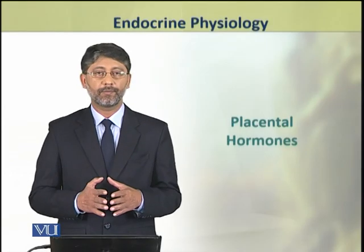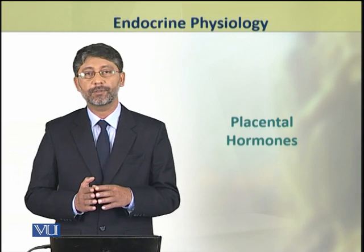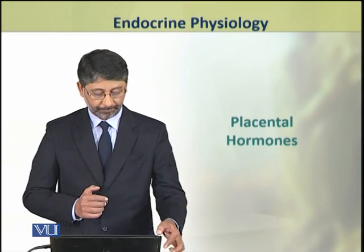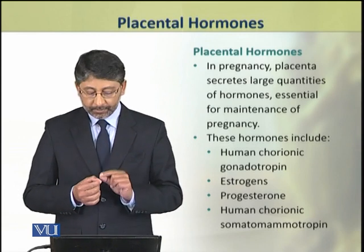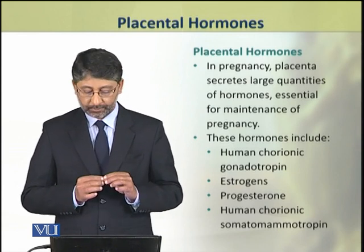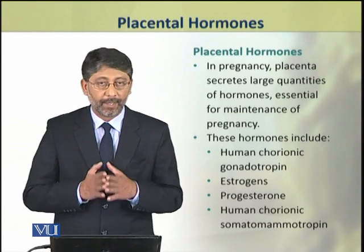Dear students, in this topic we shall discuss the hormones produced by the placenta. During pregnancy, the placenta produces large quantities of hormones which are essential for the maintenance of pregnancy.